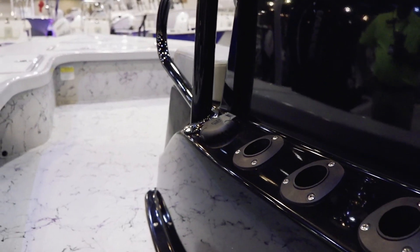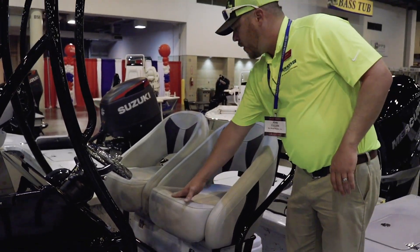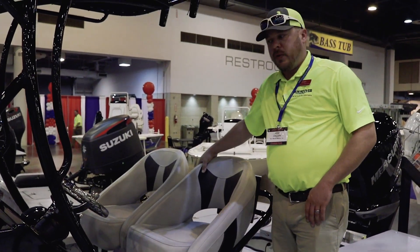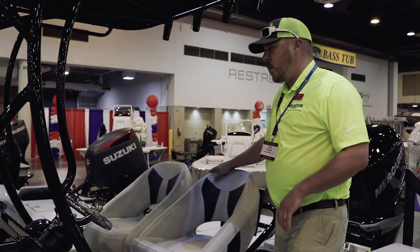Over on the back, these seats are awesome. You can convert them into a leaning post or you can convert them into your racing seat. You will need it because this boat flies on the water.